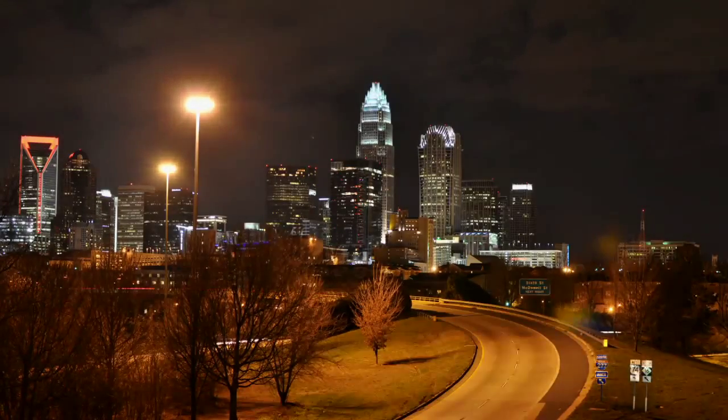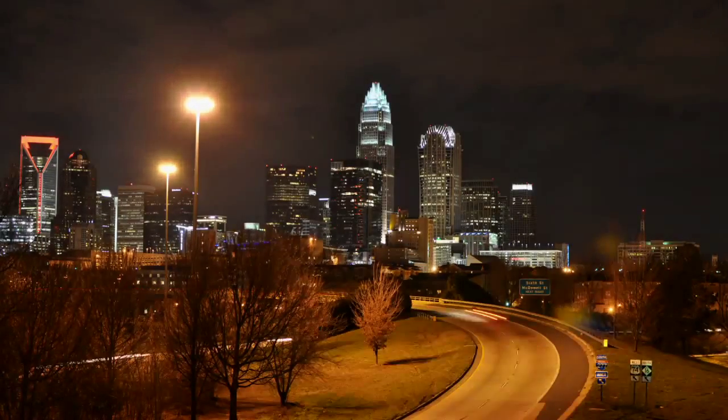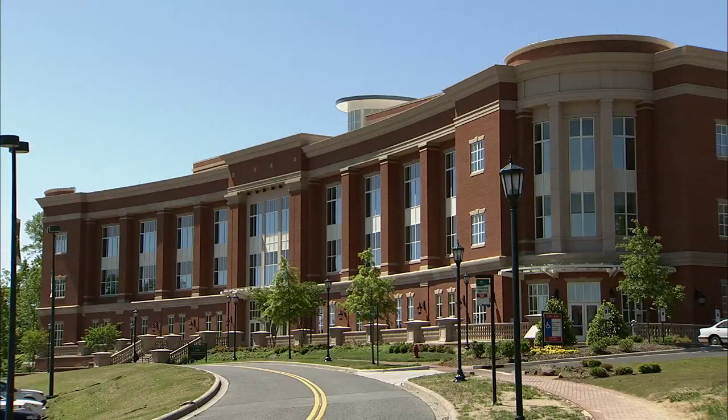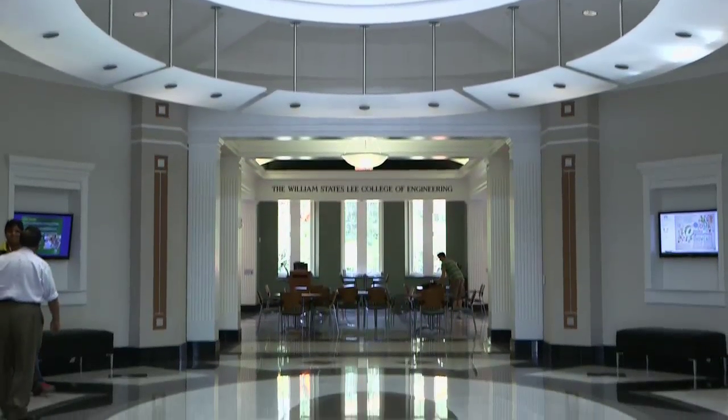Charlotte is a leading energy hub in the country with a graying workforce. As engineers retire and move on to other things, we're going to need to have a pipeline of young folks that really want to get involved in the engineering field. Being able to expose them and connect them with the university campus and use the resources already here on campus is a win-win for both sides.